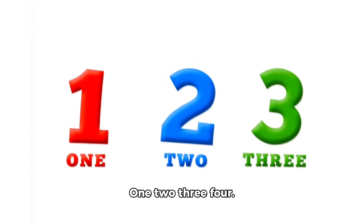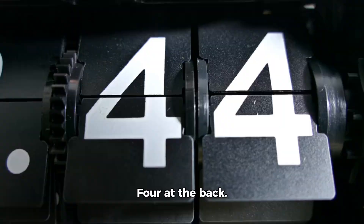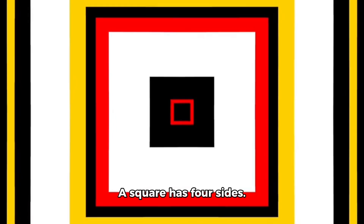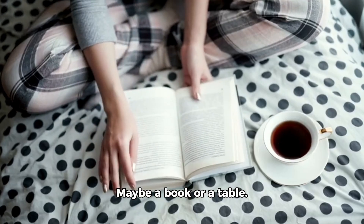1, 2, 3, 4. That is number 4. 4 plates at the front. 4 more in the middle. 4 at the back. Number 4 is special because it is like a square. A square has 4 sides. Can you find something around you that has 4 corners? Maybe a book or a table.